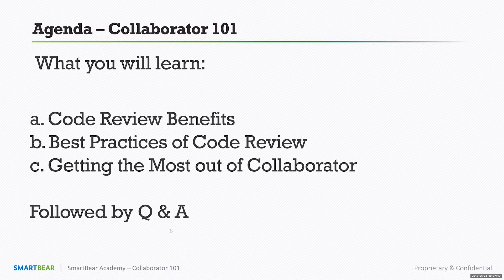As a reminder, if you have questions throughout the session, feel free to put them into the Q&A box and we'll be answering them throughout as well as at the very end.